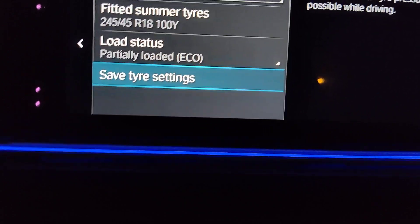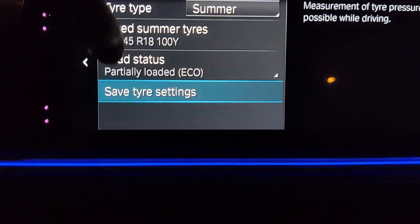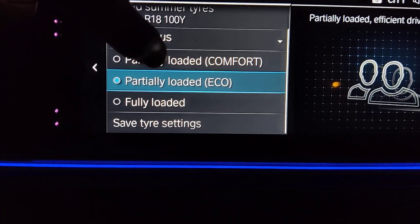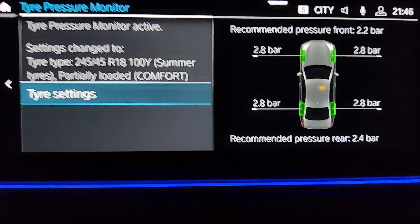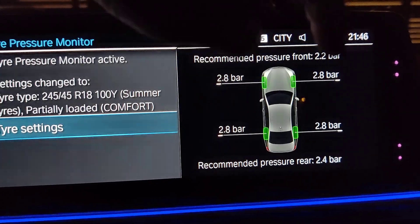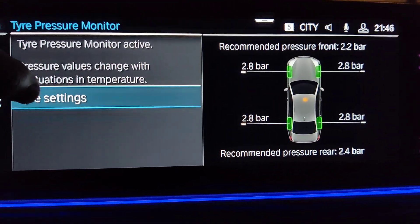If you have summer tires — these are 18-inch tires — the load status shown is partially loaded. If you switch from eco to comfort and save that setting, you'll see that the recommended tire pressures are quite different from the ones for eco driving.